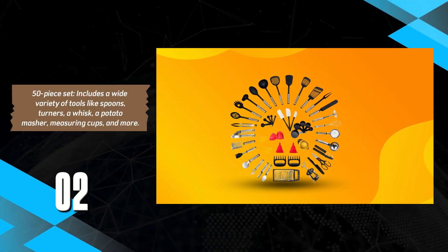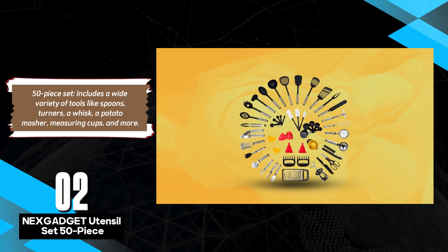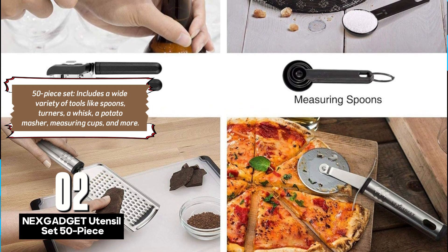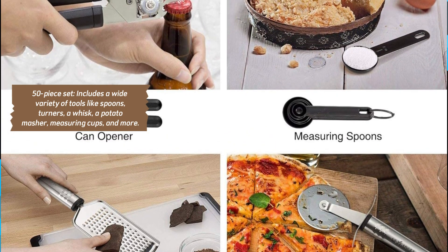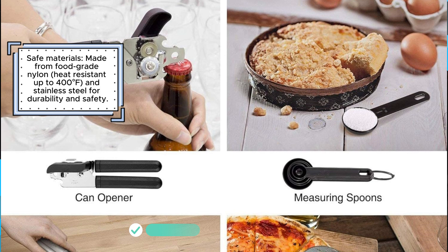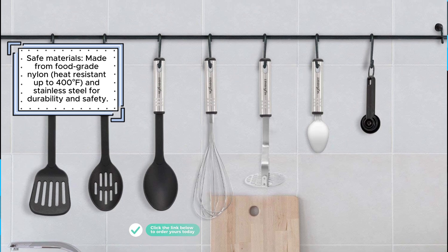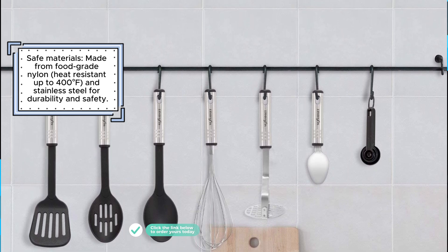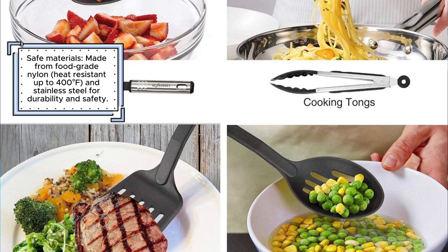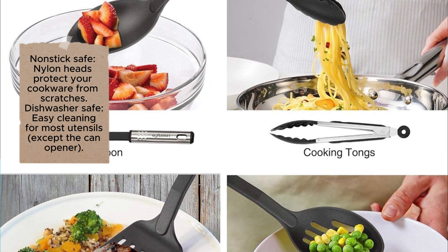The NexGadget 50-Piece Cooking Utensil Set is a comprehensive solution for all your kitchen needs, offering an impressive array of tools for cooking, baking, and prep work. This extensive set includes a wide variety of utensils such as spoons, turners, a whisk, a potato masher, measuring cups, and more, making it a versatile addition to any kitchen. Made from food-grade nylon and stainless steel, these utensils are safe, durable, and heat-resistant up to 400 degrees Fahrenheit. One of the key benefits is its non-stick safe nylon heads, which protect your cookware from scratches. Most utensils are dishwasher safe, though the can opener requires hand-washing. The utensils feature hanging loops, allowing for space-saving storage on hooks or rails.